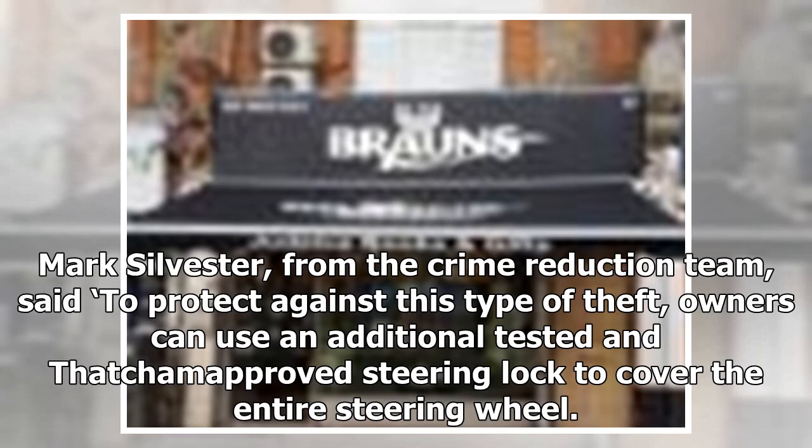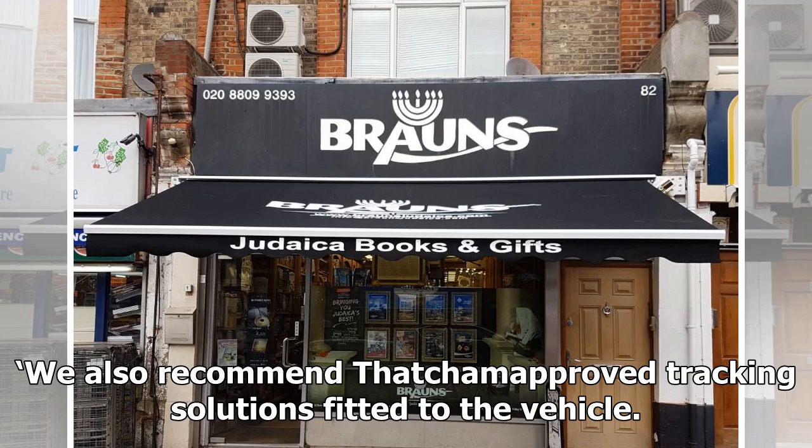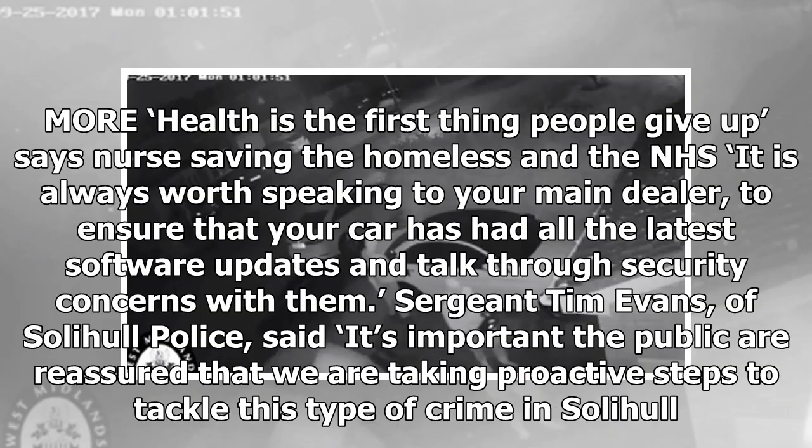Mark Sylvester, from the crime reduction team, said to protect against this type of theft, owners can use an additional tested and Thatcham-approved steering lock to cover the entire steering wheel. We also recommend Thatcham-approved tracking solutions fitted to the vehicle.